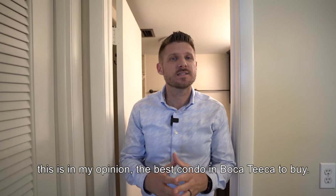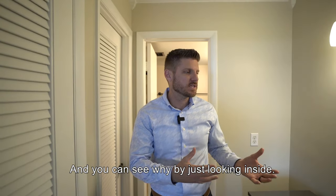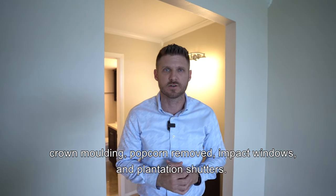As I said in the beginning, this is in my opinion the best condo in Boca Tica to buy. And you can see why by just looking inside — all the upgrades for the bathroom, the kitchen, crown molding, popcorn removed, impact windows, and plantation shutters.